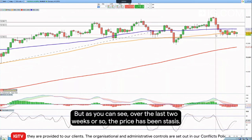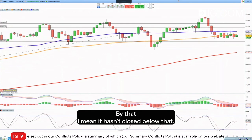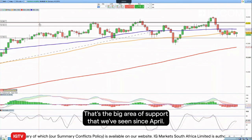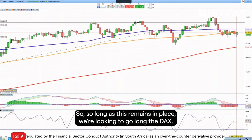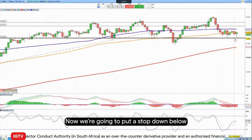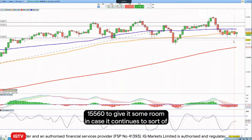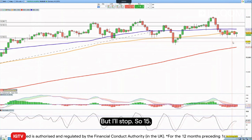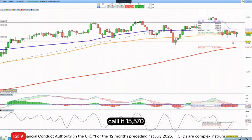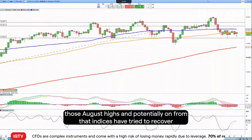Over the last two weeks or so the price has been staunchly defending the 15,700 level — it hasn't closed below that. That's the big area of support we've seen since April, and it has held since then. So as long as this remains in place, we're looking to go long the DAX. We're putting our stop down below at 15,570 to give it some room in case it continues to move around the 15,700 level, with an initial target up towards 16,500 — those August highs — and potentially on from there.